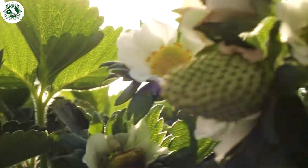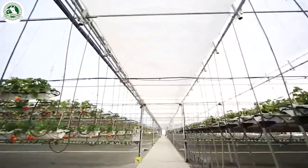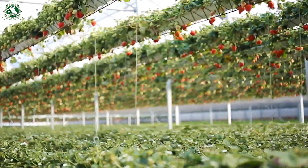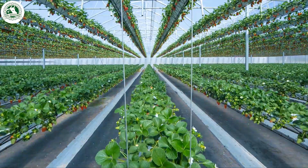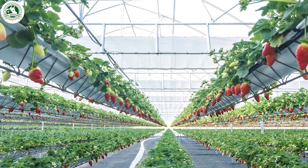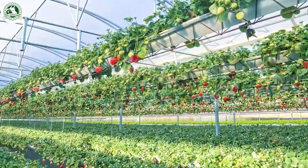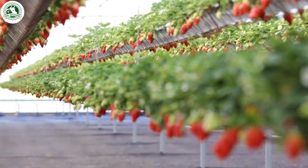Strawberries often begin their journey inside modern greenhouses, where farmers can carefully manage everything from temperature to humidity and light. This approach is becoming more common because it allows strawberries to grow all year round, no matter what the weather is like outside. By keeping the environment just right, greenhouses help produce more berries and keep them healthier, with fewer pests and diseases getting in the way.